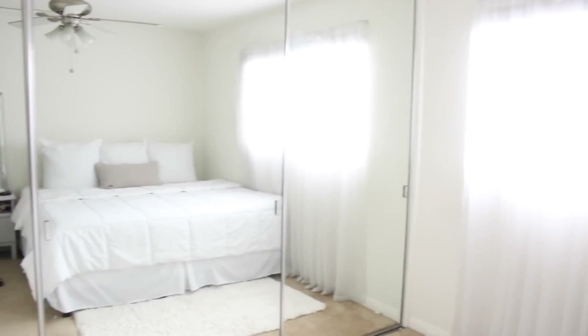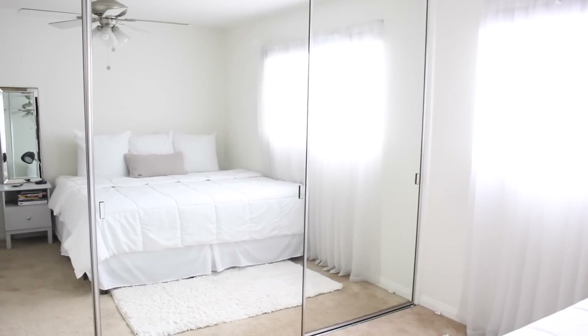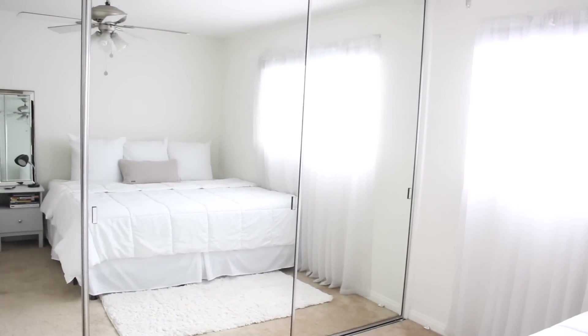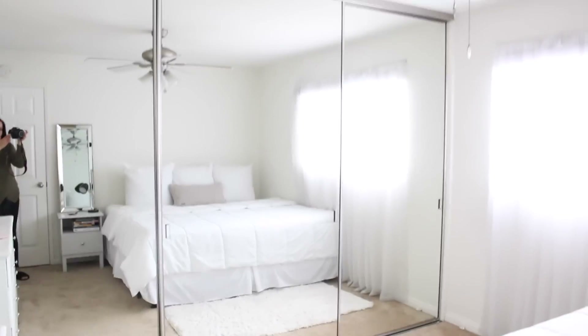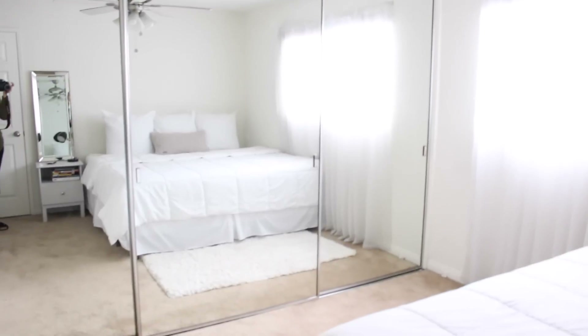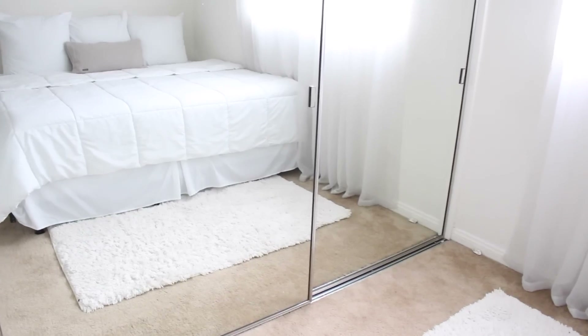We also have floor-to-ceiling mirrors, which provide lots of light while I'm filming. Obviously behind those doors is our closet, which is completely full — I'm not even going to show you that. Walking into the room, I noticed there are a lot of mirrored items in here. Our rug is from Target — I got it a while ago. That is basically where I got all of our stuff.